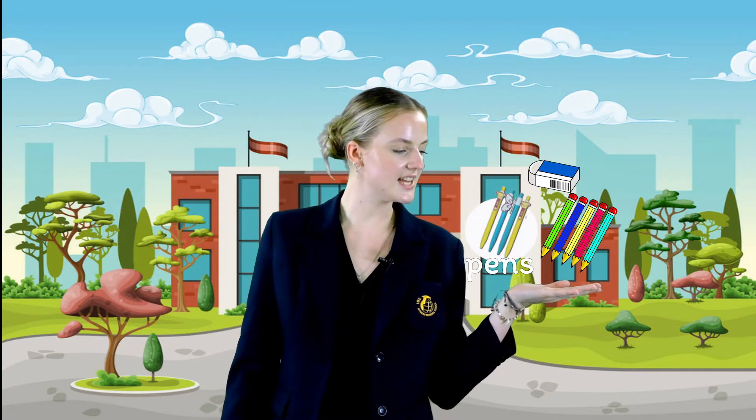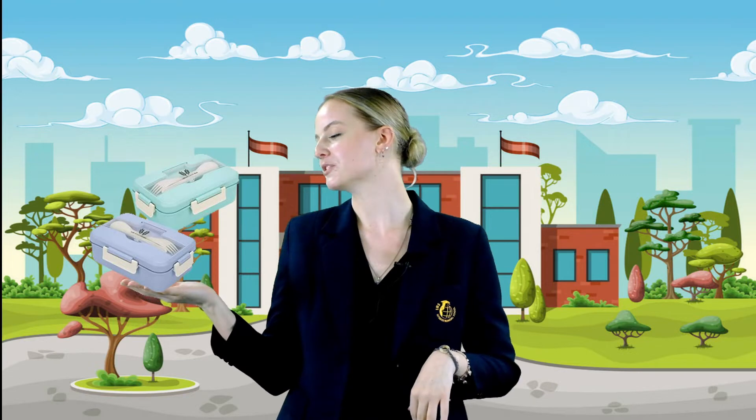Third, there are a few things you need to prepare before you come to school. You need your school bag, a pen, pencil, and eraser, and due to COVID you need three masks and alcohol gel. You need to bring your own food box with a fork and a spoon, and if you're having breakfast at school you'll need a second food box.